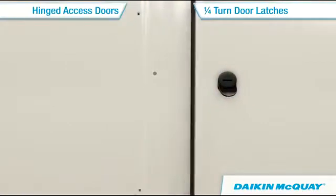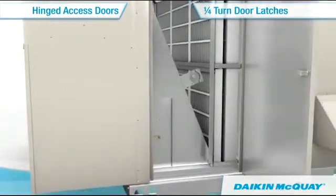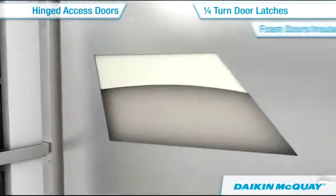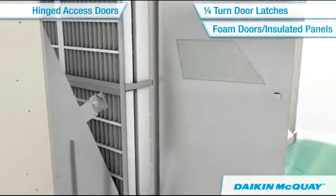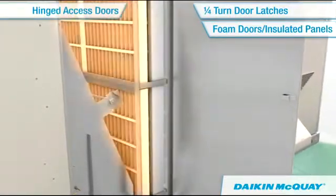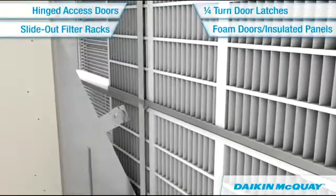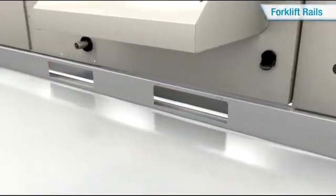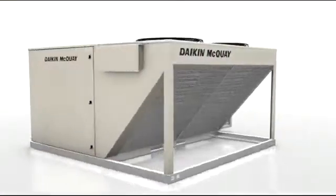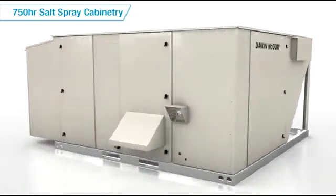Quarter-turn latches on hinged doors decrease valuable service time by providing quick access to internal components. Foam-injected doors and panels with R7 insulation provide double-wall construction and minimize air leakage. Two-inch and four-inch filters are easily serviceable with quick slide-out filter racks. Base rails with forklift access allow for quick maneuverability, saving both installation time and costs. And Rebel's meticulously pre-painted 750-hour salt spray-tested cabinetry provides valuable maintenance-free longevity.